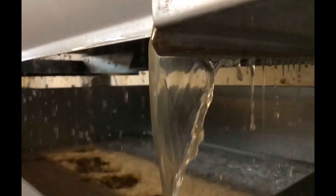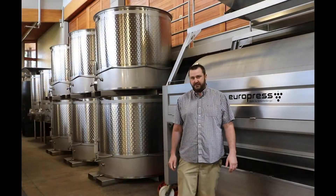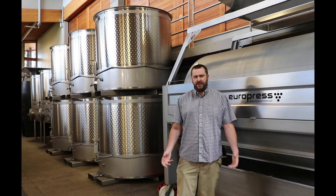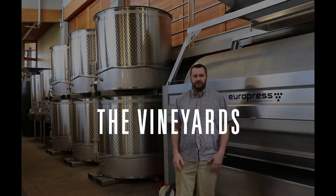For the Terroir Series Pinot Gris we actually do a combination of different aging vessels. For me it creates more complexity in the finished wine, and certain vineyards actually do better in different vessels that we use.